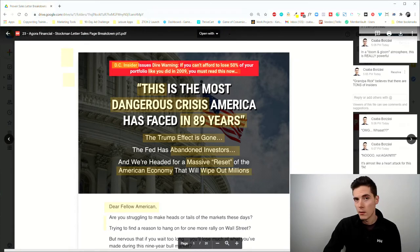We have a pre-head, a main headline, and a sub-head. The pre-head reads: 'DC Insider Issues Dire Warning — If You Can't Afford to Lose 50 Percent of Your Portfolio Like You Did in 2009, You Must Read This Now.' The main objective of the pre-head is to qualify people and make them read the headline. For Agora Financial, the target audience is mostly senior citizens, slightly older people who are likely conservative, who have accumulated money and want to invest.